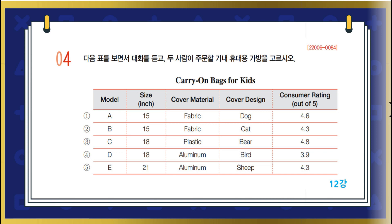Honey, let's buy a carry-on bag for Sarah. She really wants to have her own. I know of a good site. I'll go to it. Here are some. What do you think? They all have animal characters. That's cool. This 21-inch bag is too big for Sarah. Yeah, we should get a smaller one.